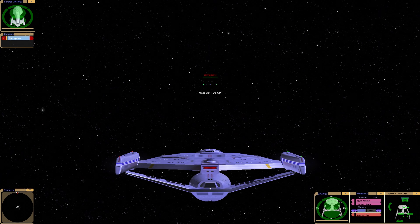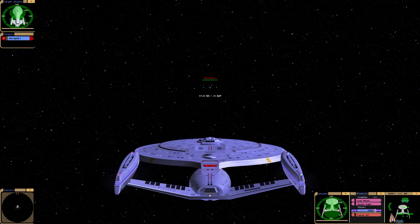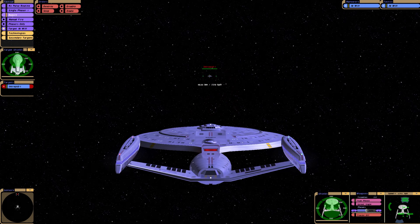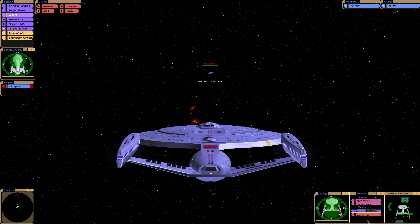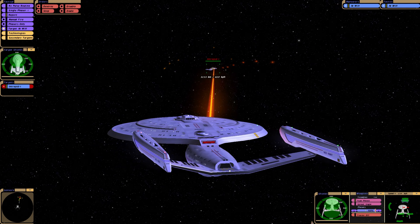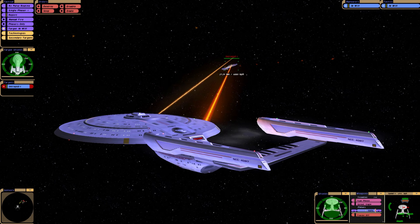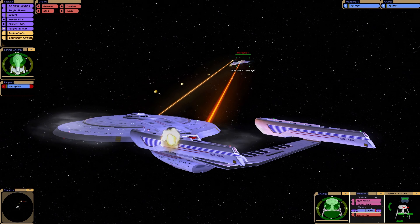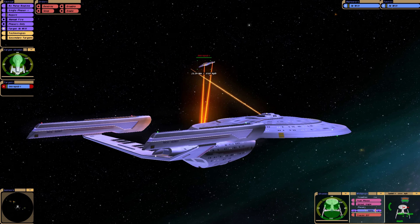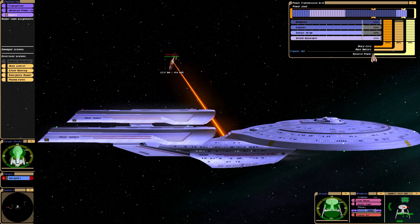Let's see what happens. So we have Photon Torpedos only, which you would expect. We can fire six Photons. Our Phasers keep missing — that's not great.